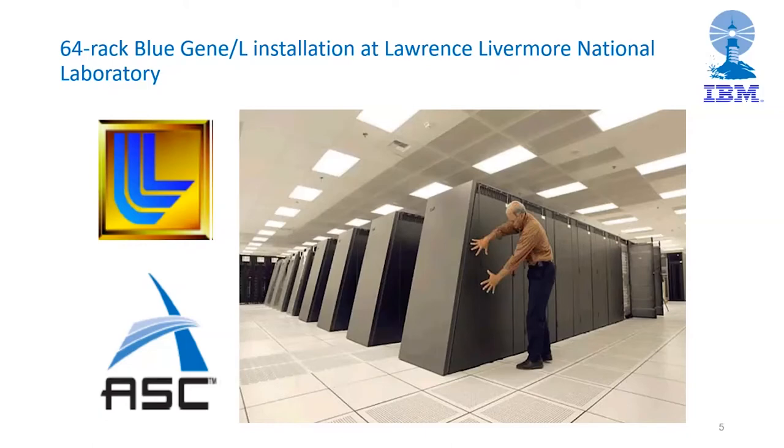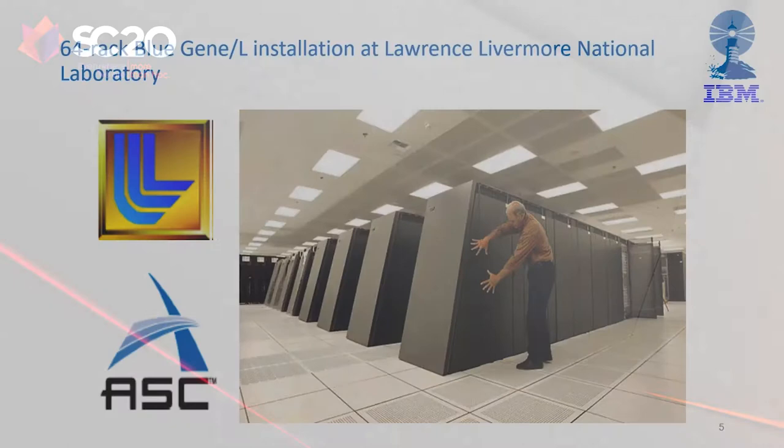There was also broader success. In November 2006, there were 27 Blue Gene/L computers around the world, and scientific results started pouring in. Our approach to achieve high performance by massive parallelism of simple, power-efficient processors apparently worked and found broader reach in applications than many of us would have thought.